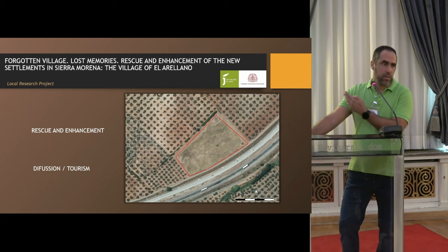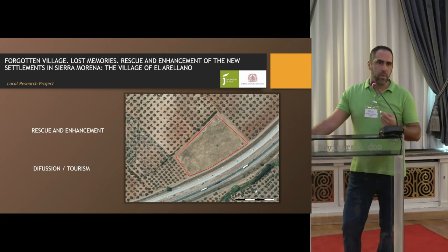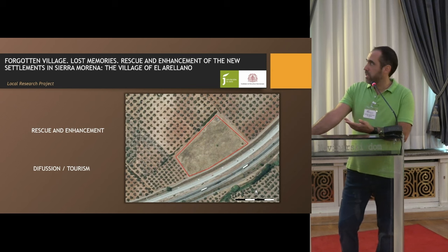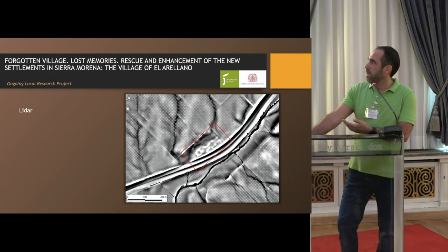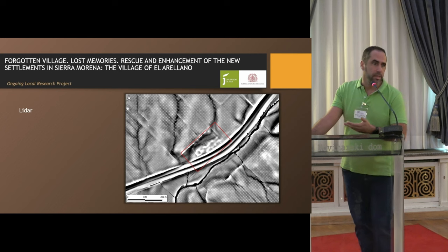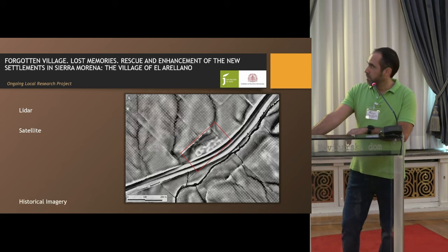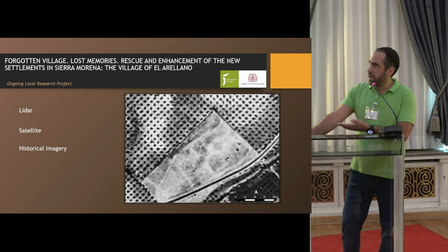We propose an inter- and multidisciplinary approach. LiDAR data in this case provides very interesting information right from the first analysis. We also combine it with multispectral imagery — Sentinel-2 — historical imagery, archaeological prospection, and geophysics.